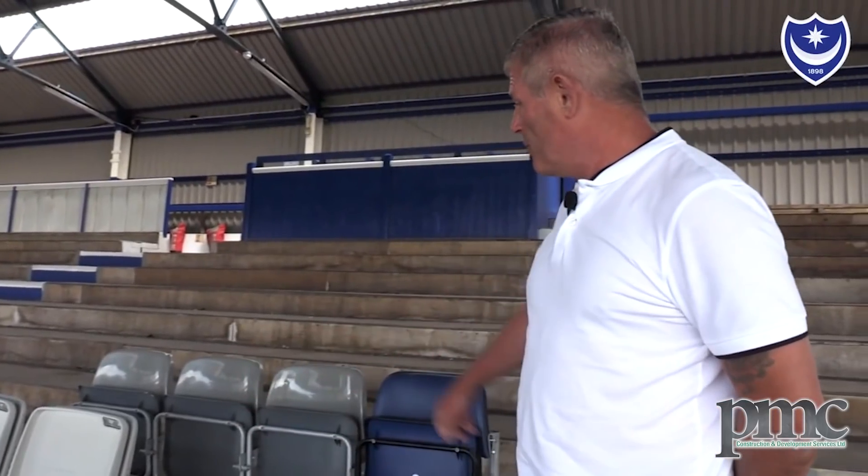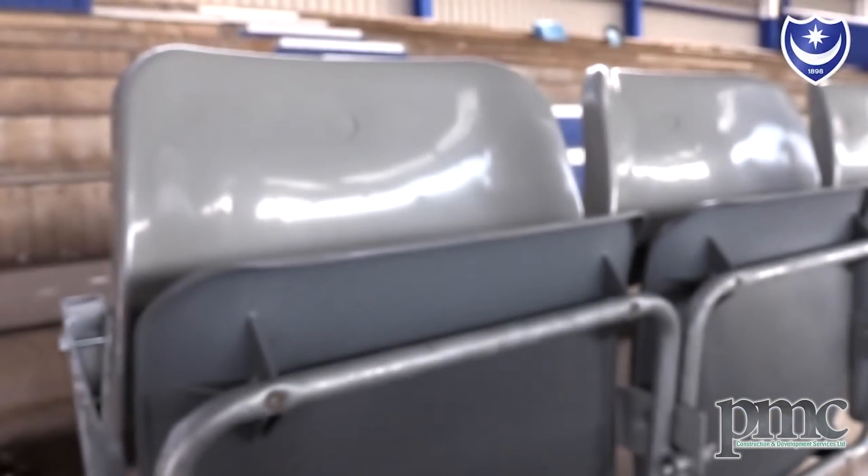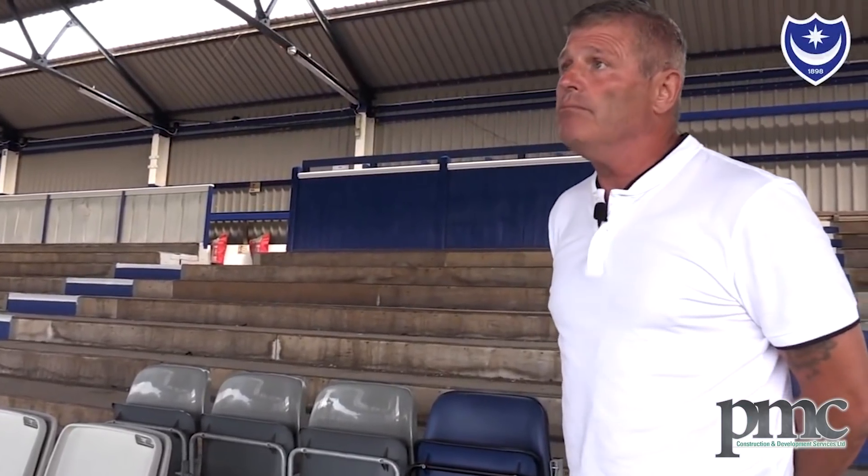Here are the various seat options that we went with. This is typical to Fratton Park and it's been used stadium-wide, albeit in blue, and within four years the whole lot should be reseated — every stand.